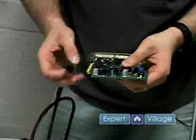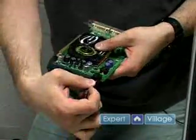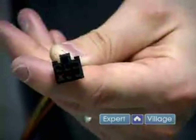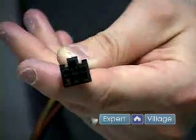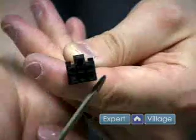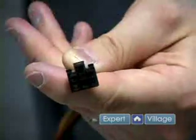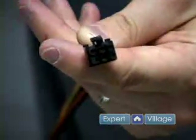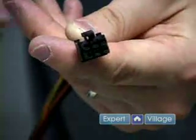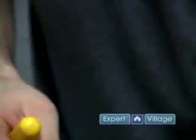Some PCI Express cards are so powerful that they have their own socket for a power connector. A PCI Express card sometimes will have its own power connector, and this is what a power connector looks like. It's got three things on the bottom and three things on the top, and it goes on the video card. When you do that, your power supply needs to be at least 400 watts, if not more, and it depends on the video card how powerful of a power supply you'll need.